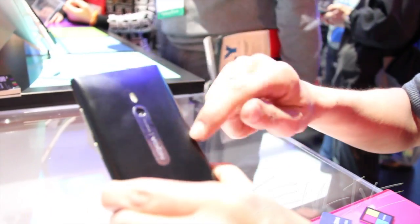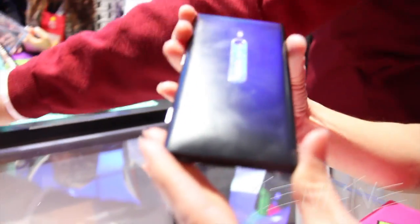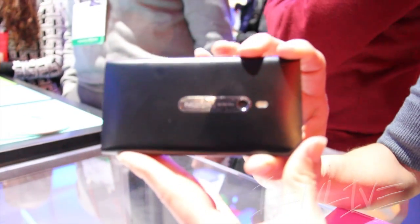This is a polycarbonate material, and if you scratch it, you'll see the color runs all the way through. It's not a painted body — it's material that runs all the way through, and it's a unibody. This has a Carl Zeiss Optics camera.